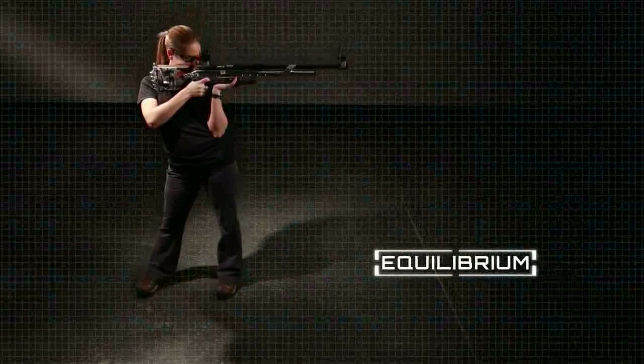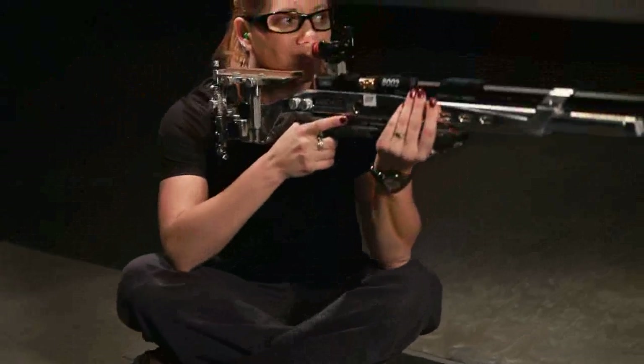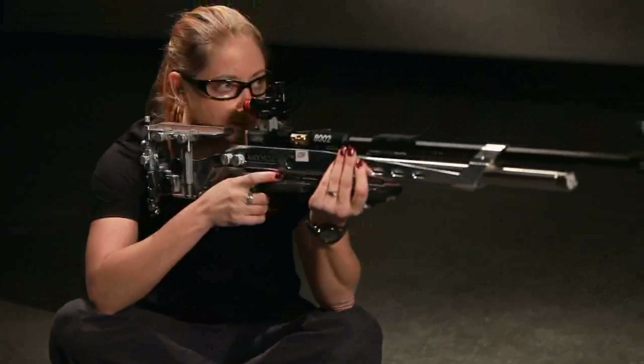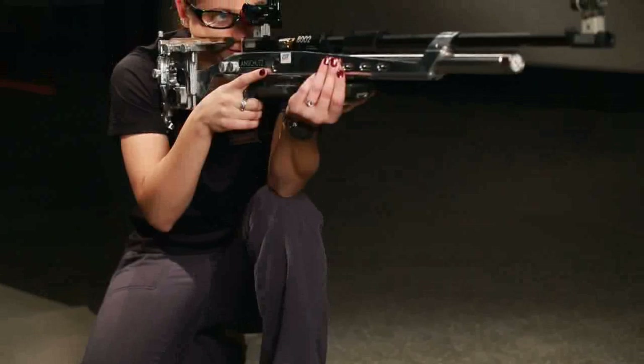Regardless of the position a shooter takes, a state of equilibrium is initiated by balancing the weight of the body and the weight of the gun. In the beginning, positions can feel unstable and challenging because you're learning an asymmetrical sport and different parts of your body will be working harder than their counterparts.